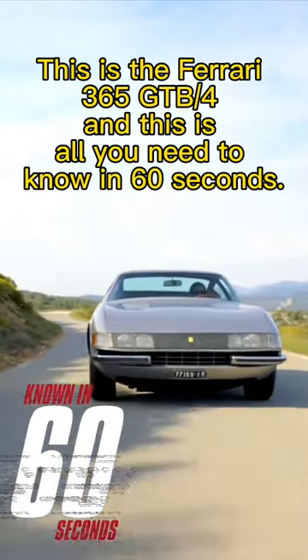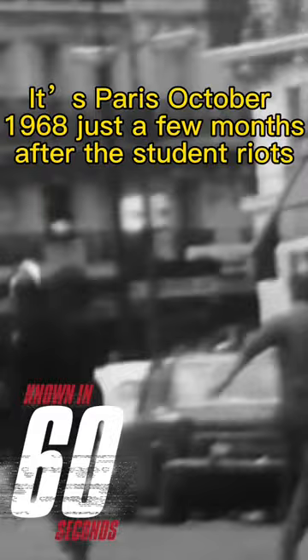This is the Ferrari 365 GTB4, and this is all you need to know in 60 seconds. It's Paris, October 1968, just a few months after the student riots, and at the auto salon, Ferrari is introducing its new front-engine, rear-drive sports coupe.